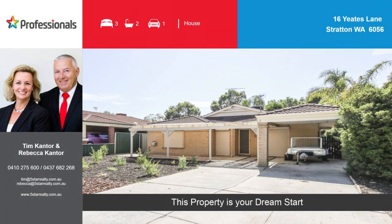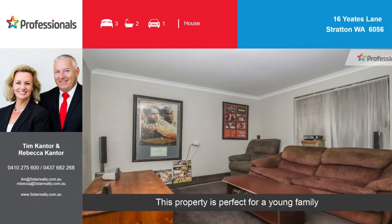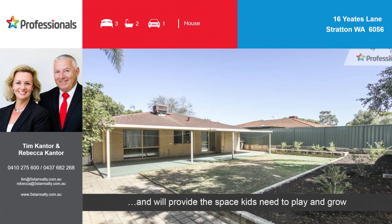This property is your dream start. This property is perfect for a young family and will provide the space kids need to play and grow.